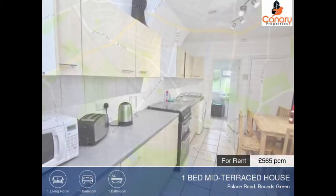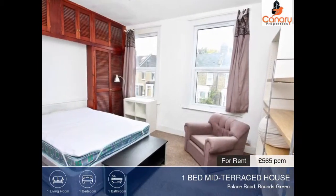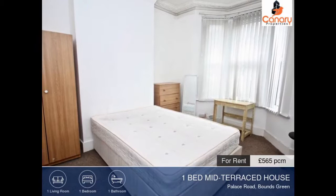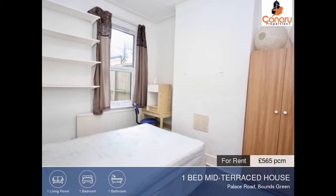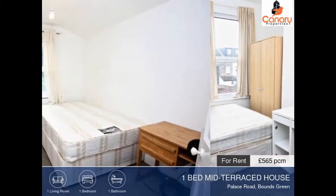The living area is contained over two floors with a lounge diner and a fitted kitchen diner. As well as the bedroom, this property has a family bathroom. The property also comes with many additional features including double glazing and a garden.